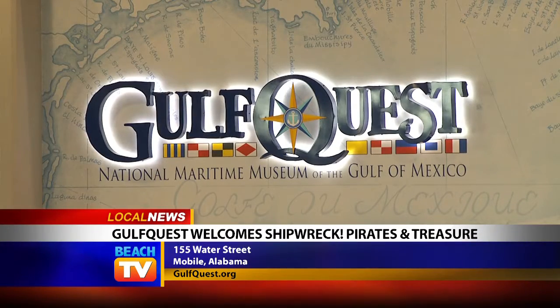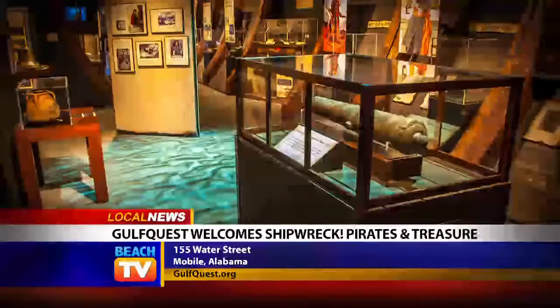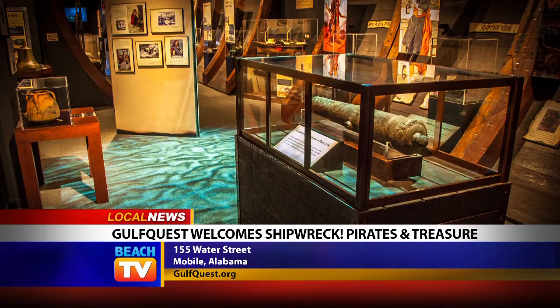GulfQuest Museum in Mobile, Alabama is excited to welcome the multimedia traveling exhibit Shipwreck – Pirates and Treasure, presented by Monaco Rare Coins, showcasing world-class archaeological work in the deep ocean.